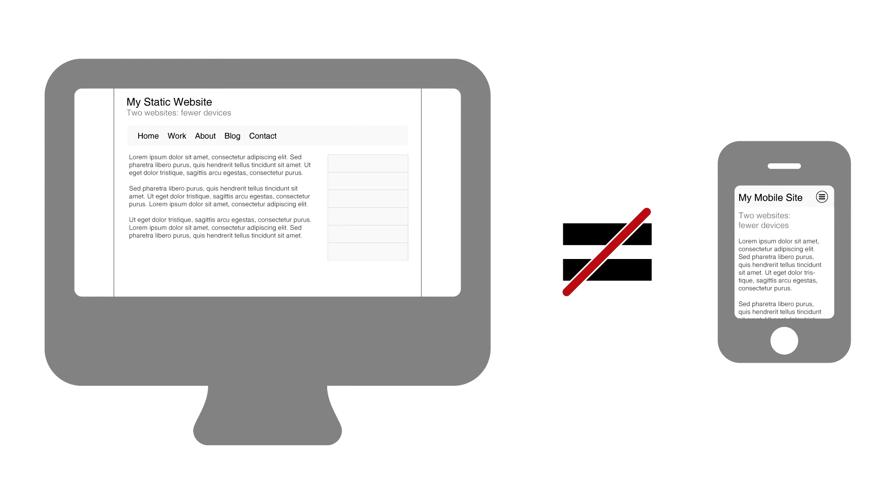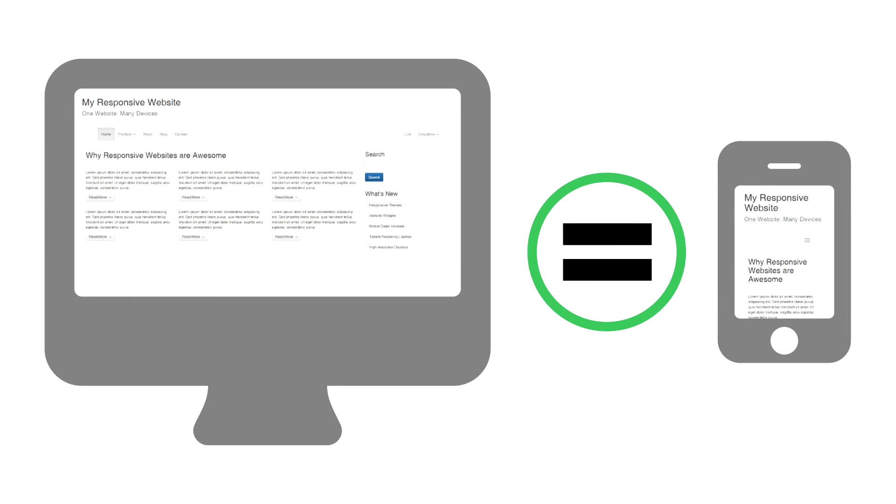Before responsive web design, mobile-only sites were designed and built separately from the main site. This resulted in mobile sites that were a dumbed-down version of the main site and often lacked much of the information provided on the non-mobile site. Because responsive sites can be comfortably viewed from any device, separate mobile websites are no longer needed. This saves time in development and keeps you from having to maintain two sites separately.